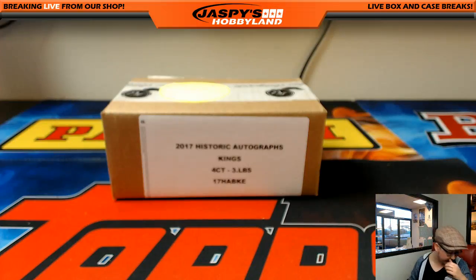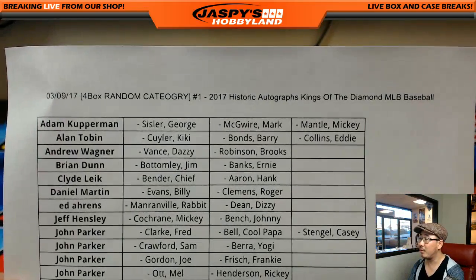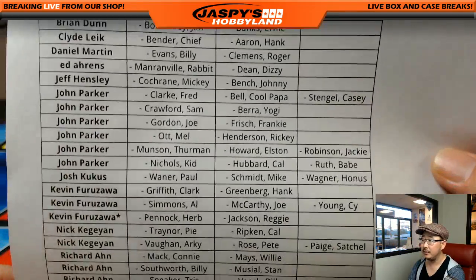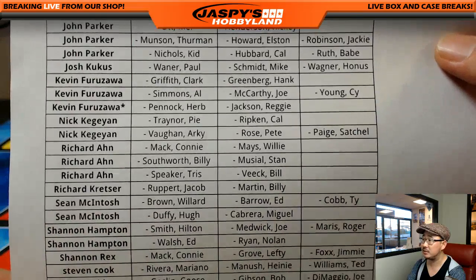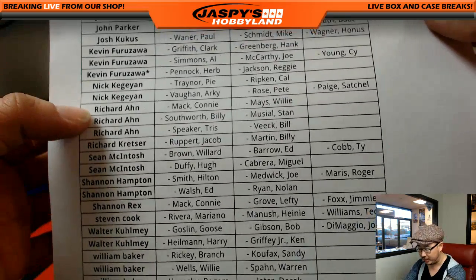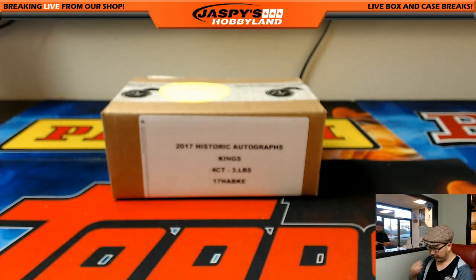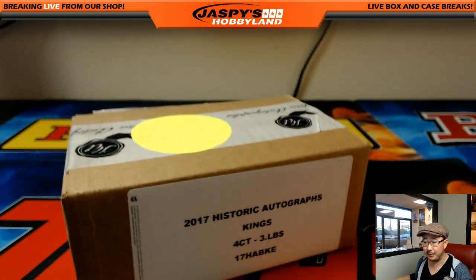Welcome back, folks. There were no trades. In fact, I have the list printed out right here. So here on Thursday the 9th, our random category break of Historic Autographs, Kings of the Diamond. We accidentally put Connie Mack twice on this list, so we apologize about that. Just for this break, if in the instance that cut auto comes out, we'll have to randomize it between Richard and Rex. Here we go — four boxes, two cut autos per box. Let's see what happens.